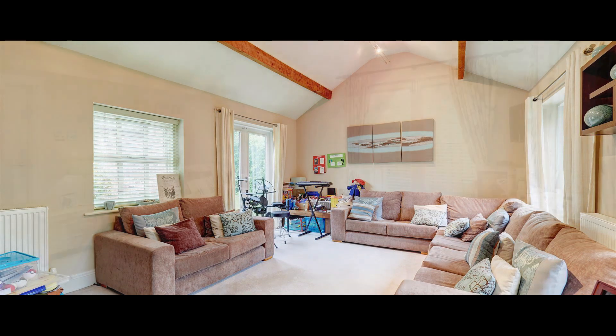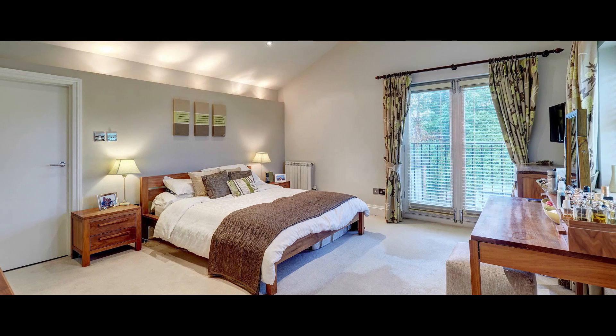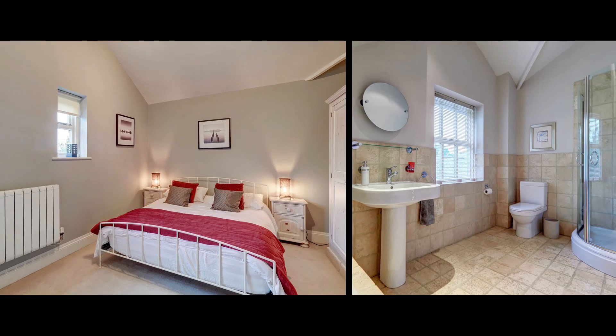The sitting room has a vaulted ceiling with exposed beams. To the first floor, the master bedroom benefits from a dressing room and ensuite bathroom, whilst three further bedrooms are served by an up-to-date family bathroom.